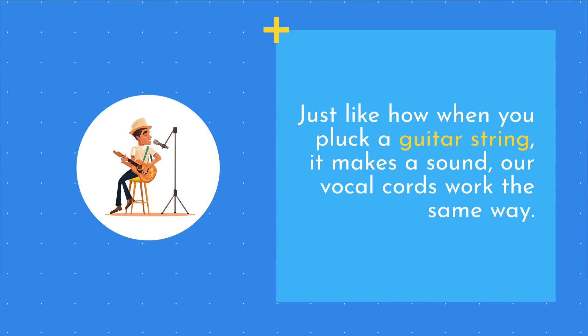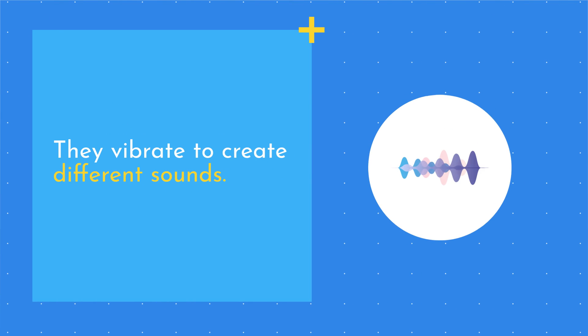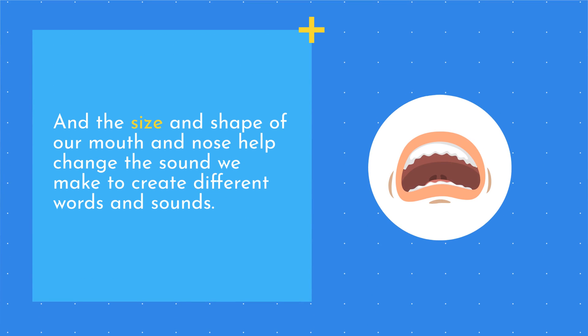Just like how when you pluck a guitar string it makes a sound, our vocal cords work the same way. They vibrate to create different sounds. And the size and shape of our mouth and nose help change the sound we make to create different words and sounds.